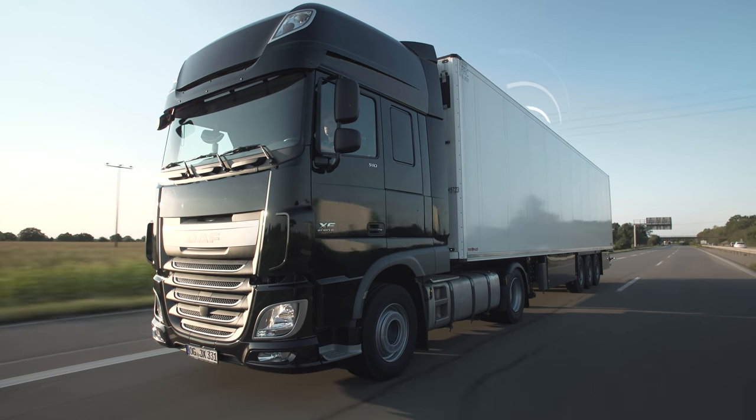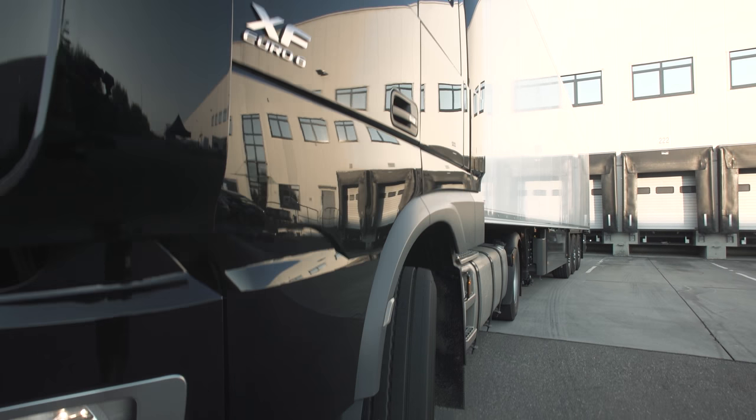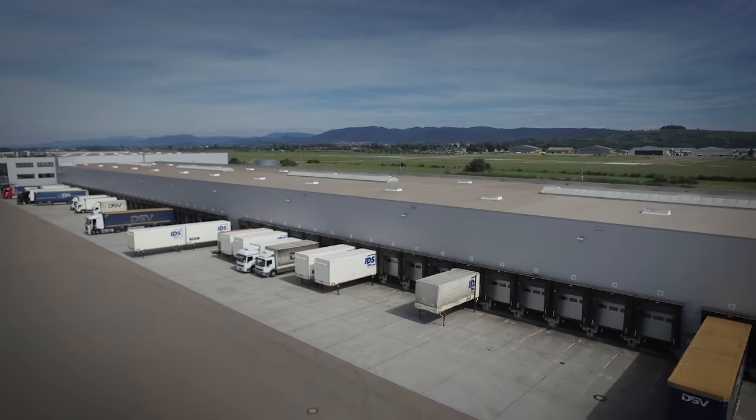The TCU therefore ensures a high level of efficiency and quality in transportation logistics.